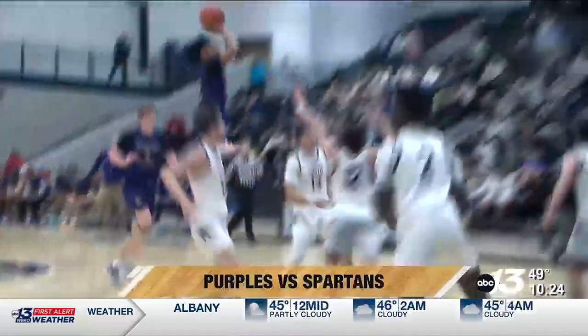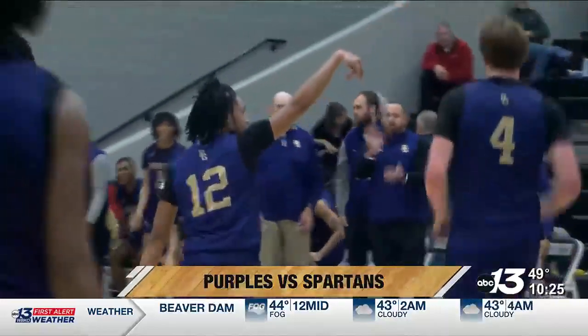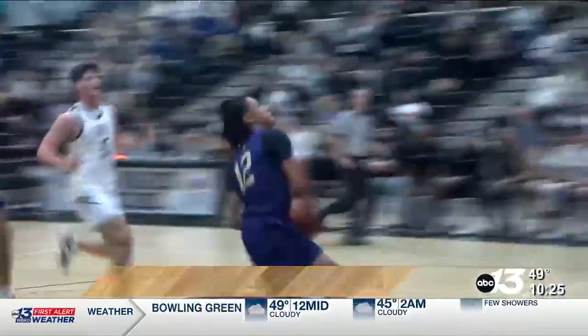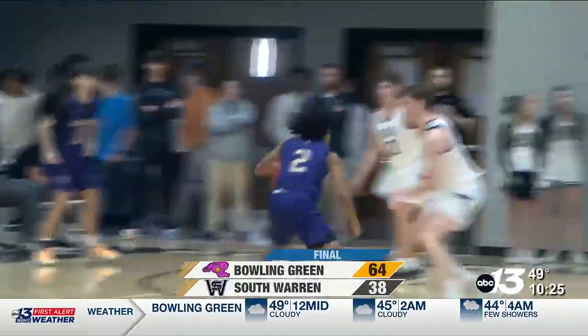And then later, a purple steal at the other end leads to MJ Warlow stopping and popping from the free throw line, and he even showboats a little bit as he walks to the bench. The Purples come up with another huge win, defeating the Spartans 64 to 38.